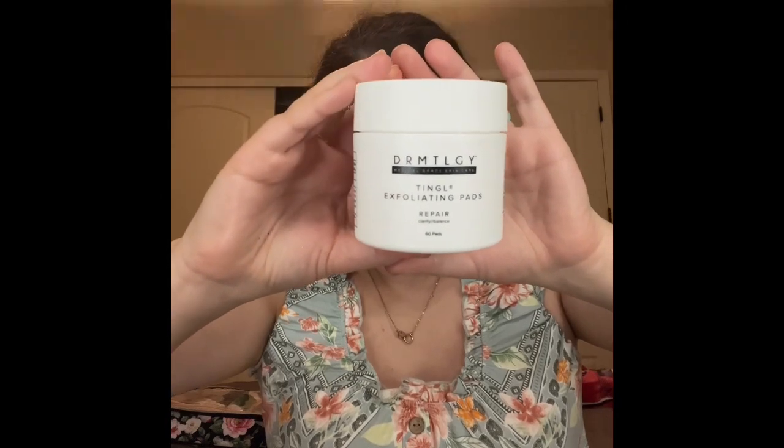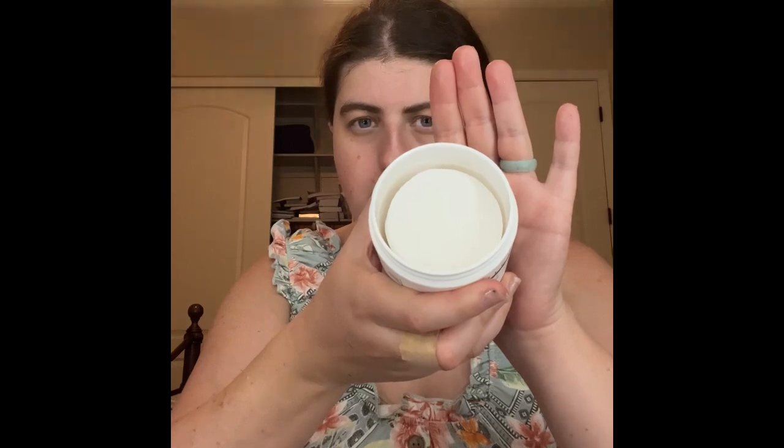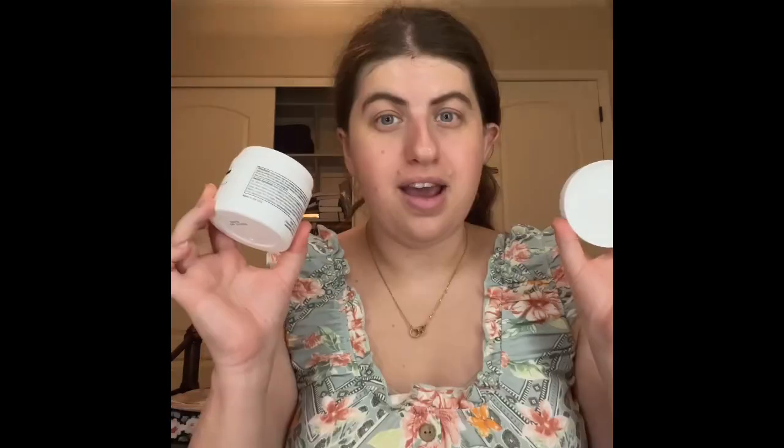You guys can see this is what the packaging looks like. Let me show you guys what the pads look like on the inside. And by the way, I am so happy I already bought another one of these. When this one gets empty, I'll put it in my empties. I will also have a different type of toner that I'll be including in my empties, so definitely stay tuned for that.